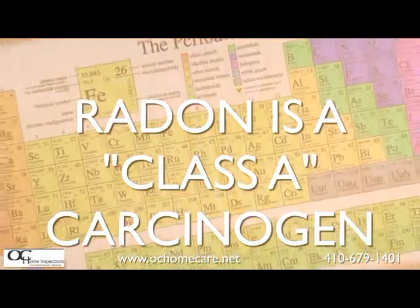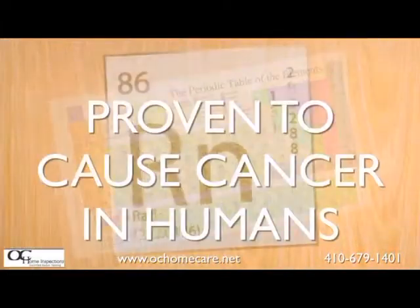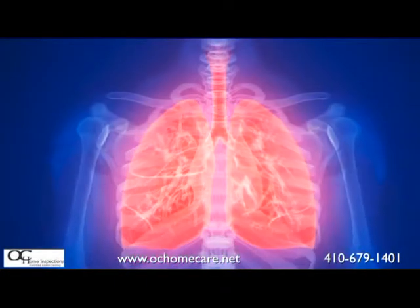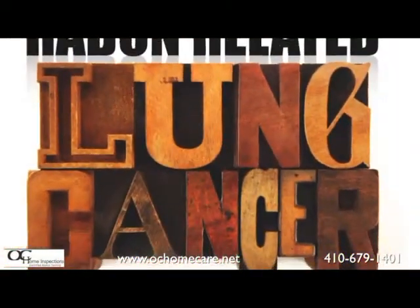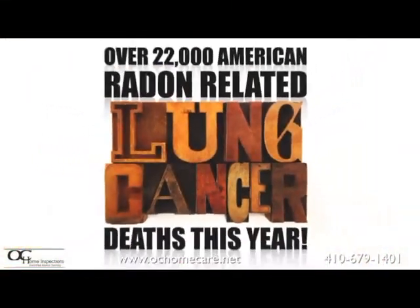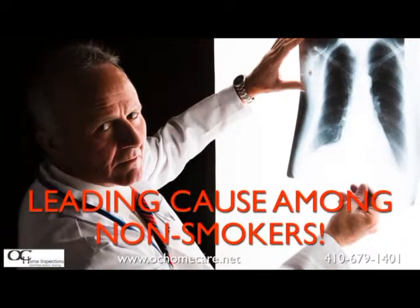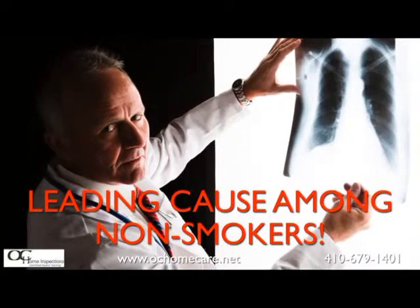What is radon? Radon is a Class A carcinogen, which means that it's been proven to cause cancer in humans. As a matter of fact, over 22,000 people in America will die this year from lung cancer due to radon gas exposure in their home. Radon is the leading cause of lung cancer in non-smokers.